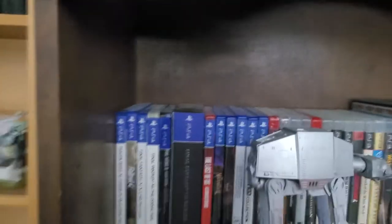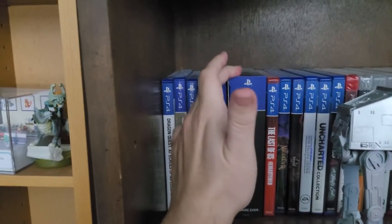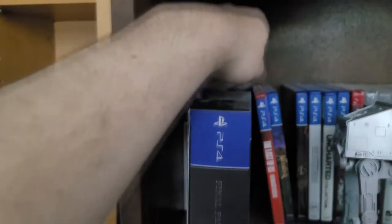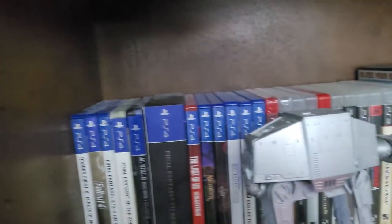So a little closer look at all my video games here. PS4 first up. The only really notable PS4 game I have here is the Deluxe Edition of Final Fantasy VII Remake — that's the one that has the soundtrack, the art book, and the steelbook case for the game.